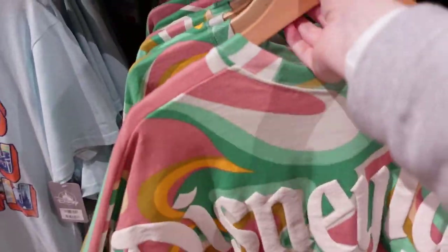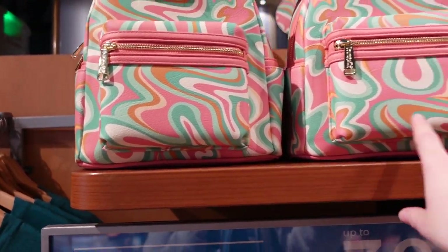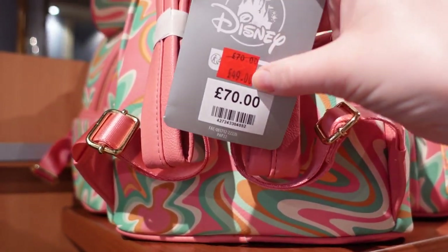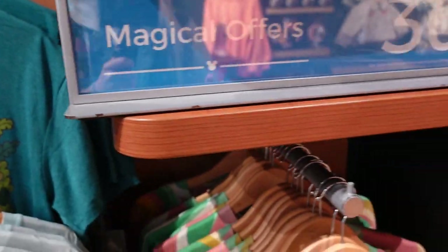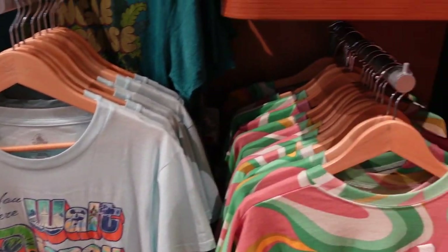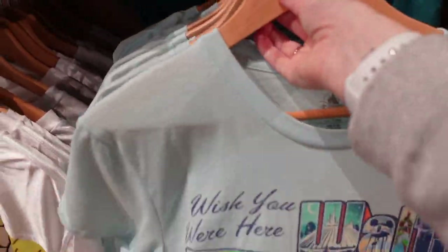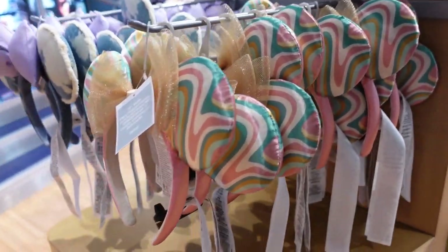There's another Loungefly and it comes as a set. First the spirit jersey — it's a tie-dye effect. And then the matching Loungefly, again with placement options — you can see they're slightly different. This Loungefly is £49, was £70 — quite the deal. I presume it's 30% off. There's also a 'Wish You Were Here' Walt Disney World shirt — very light and airy.